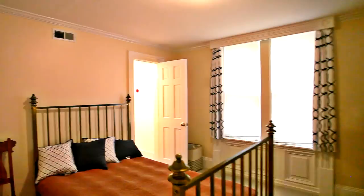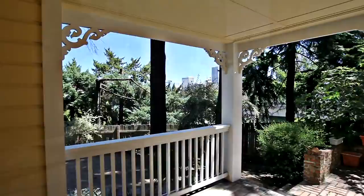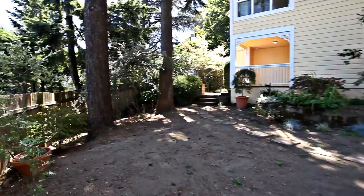You'll also find another bedroom suite, complete with brand new carpet on this lower level. Entertain on the covered deck or spend time enjoying your low-maintenance fenced yard.